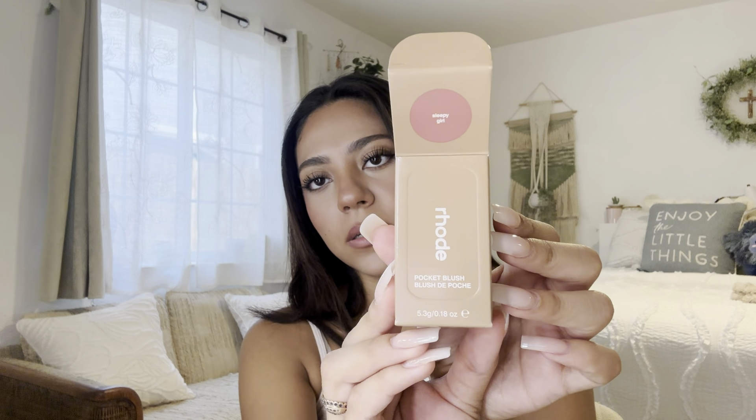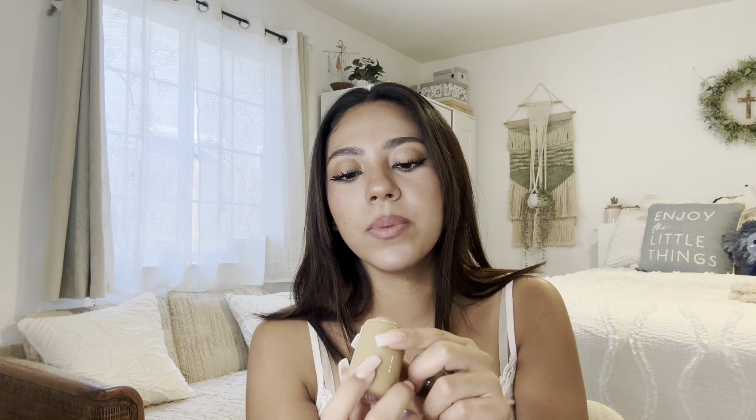This is what the box looks like — her packaging is really cute, I will say that. People were saying the blush was really small, but I don't think it's small. This is honestly a regular size blush. The packaging is obviously bigger but I feel like it's comparable to the Milk Makeup size blushes, so I honestly don't think there's anything wrong with that.